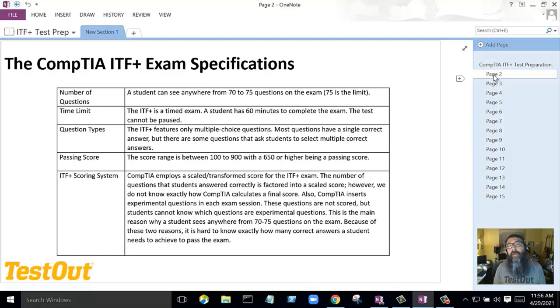The exam features only multiple choice questions, but there are two types: one will be a single answer, and another type will be a multi-answer question. So a student has to be ready for that — some questions will be just choose one, and some will be choose two or three.